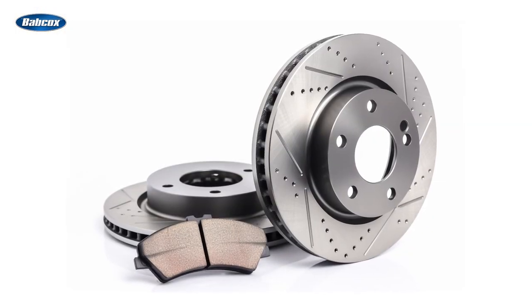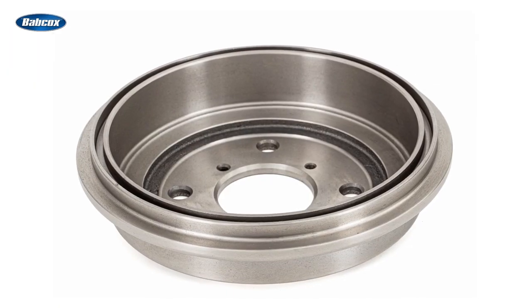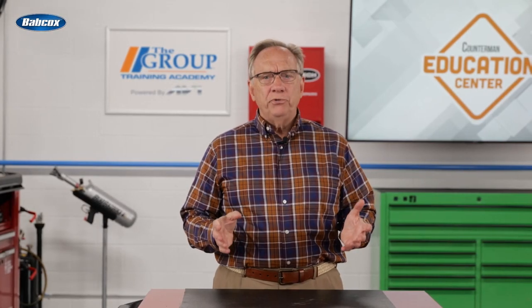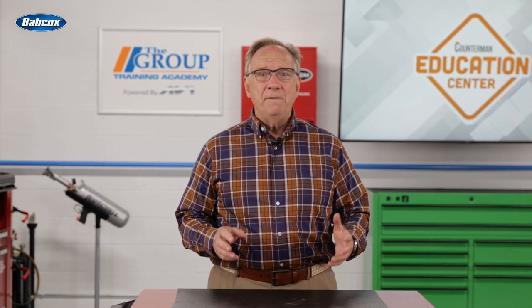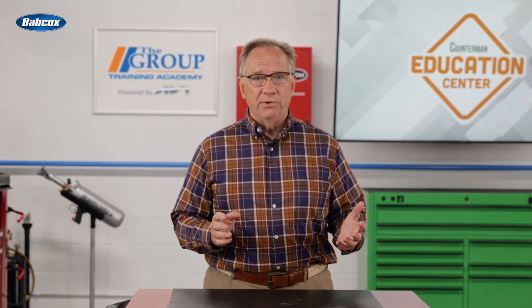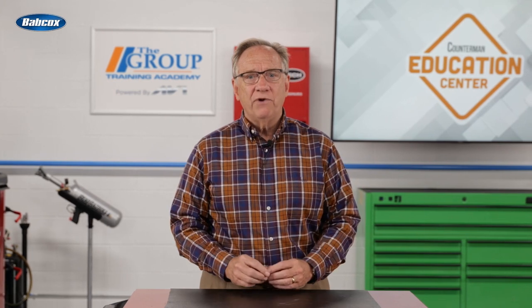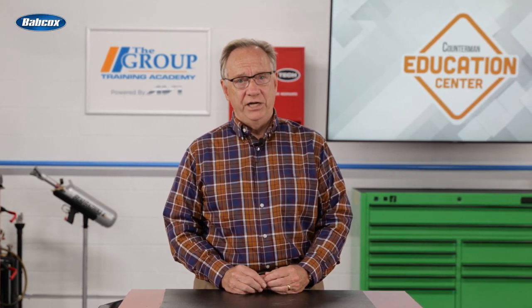Taking the brake example, is it just disc brakes, or does it include drum brakes? What do they need to complete the repair? Parts, of course, but depending upon the setup, they may need bearings, seals, and grease. If seals are required, a tool to drive the seal in place is needed along with a new cotter key.